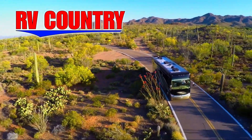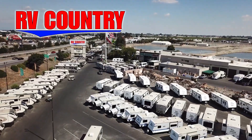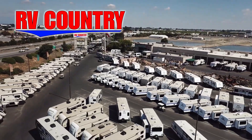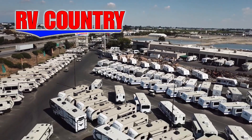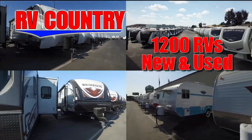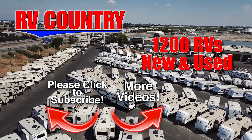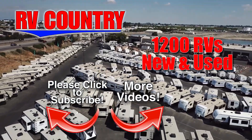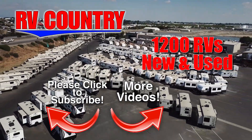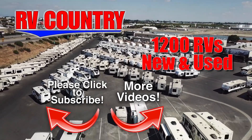Here at RV Country, we're all about creating fun family memories, and RVing is one of the most economical ways to create those memories. If you have any questions, please feel free to give us a call — we're here to help. Because with dealerships in five states, you're sure to find an RV Country dealership close to you. So be sure to subscribe so you'll be the first to see new videos. And with over 1,200 RVs to choose from, RV Country has one of the West's largest selections. Whether it's new or used, you'll find almost every make and model made today at RV Country.